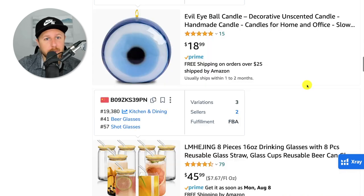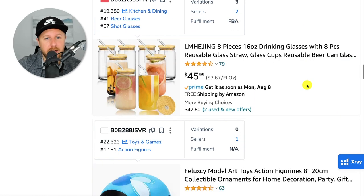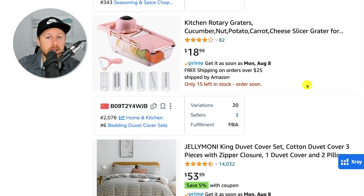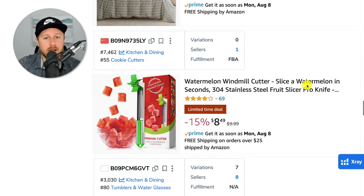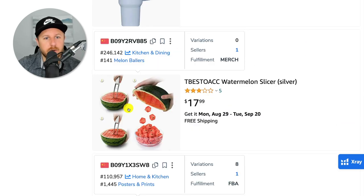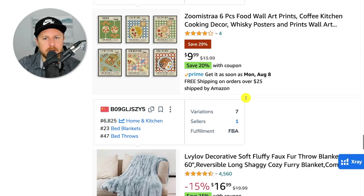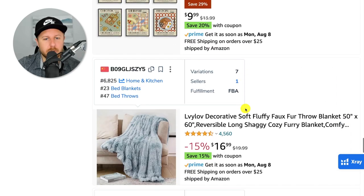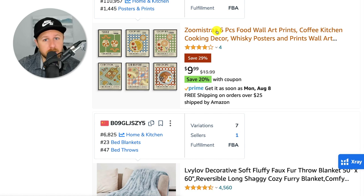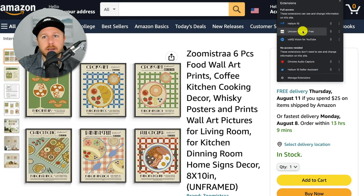An evil eyeball candle — I don't know who would buy that, so I'm not going to sell that. I'm not going to sell anything glass-related. We're just looking at these different products, getting ideas on what we could sell. I'm not going to sell anything for comforters or bedding. There's a watermelon windmill cutter — watermelon slicer is probably a seasonal product, so I'll skip that. This one looks a little interesting, so let's double check. If I see a potential product, I'll click on it and run Helium 10 X-Ray.